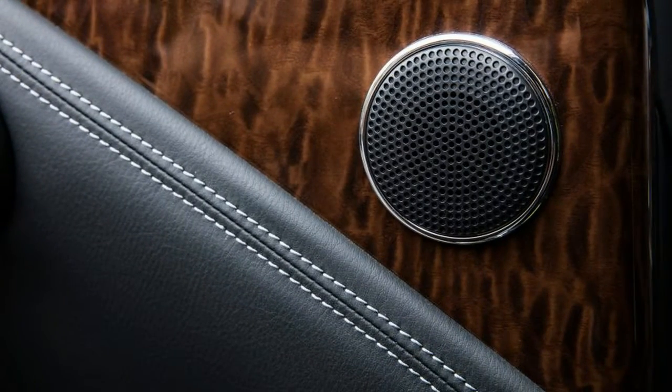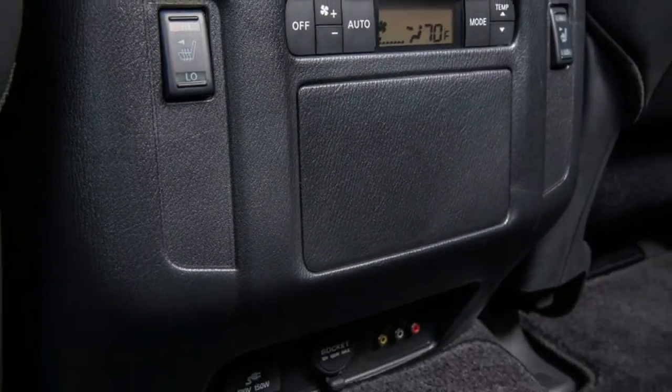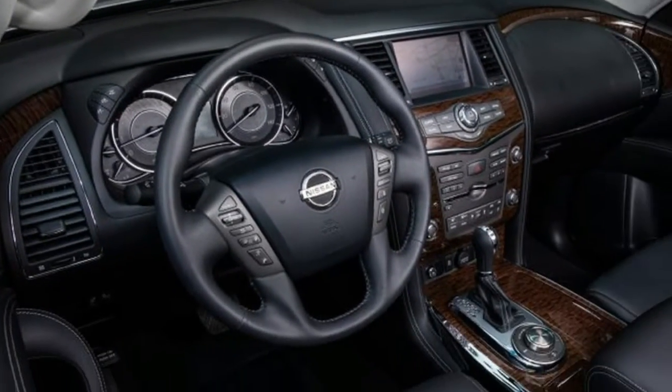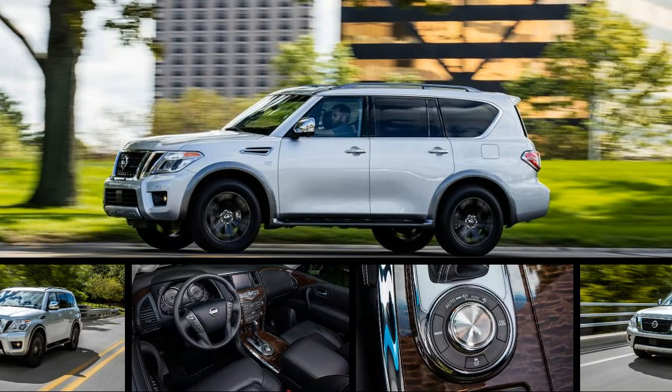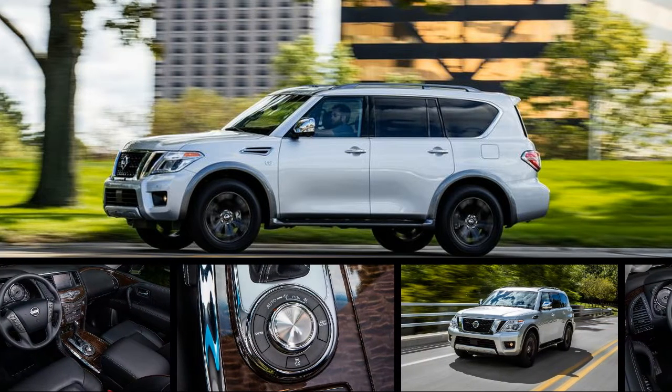While luxurious, the new cabin is smaller than before in most dimensions, although some of the previous model's space was largely wasted and served only to make the driver feel buried in a vast plastic cavern. The new Armada doesn't feel as huge from behind the wheel, and it offers decent sight lines from the driver's seat.